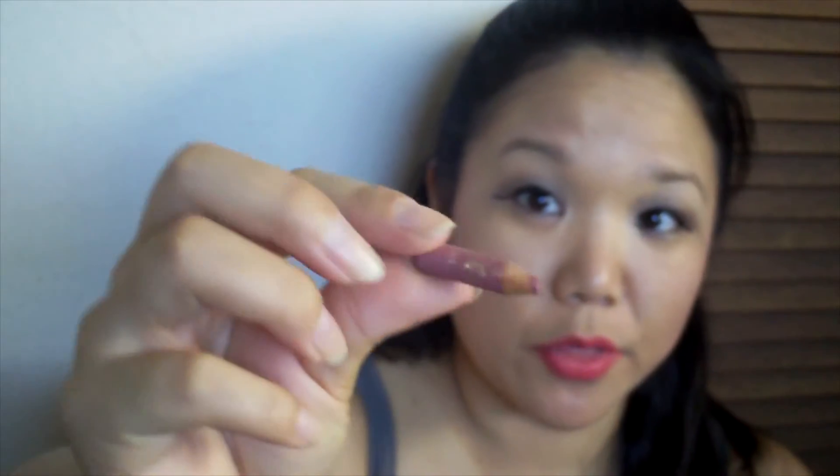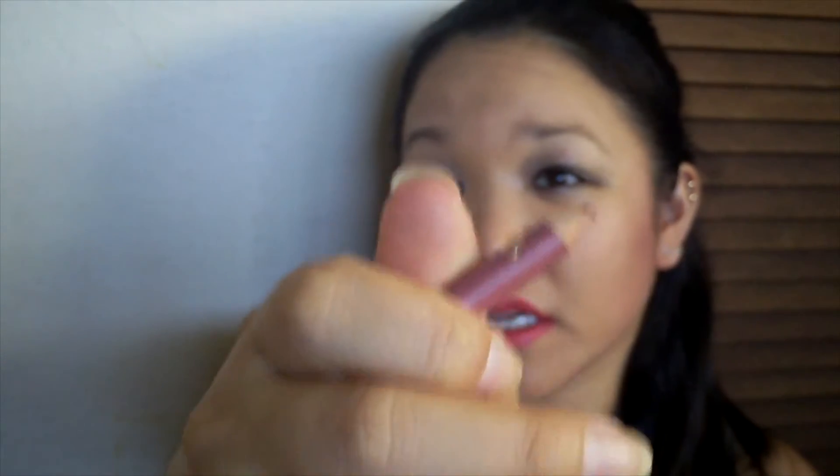This is a Milani lip pencil in number three — I don't remember what the color is. I really liked it, and I'm finding that I kind of like lip pencils, but I go through them really fast, so I don't know if I'll purchase this again.